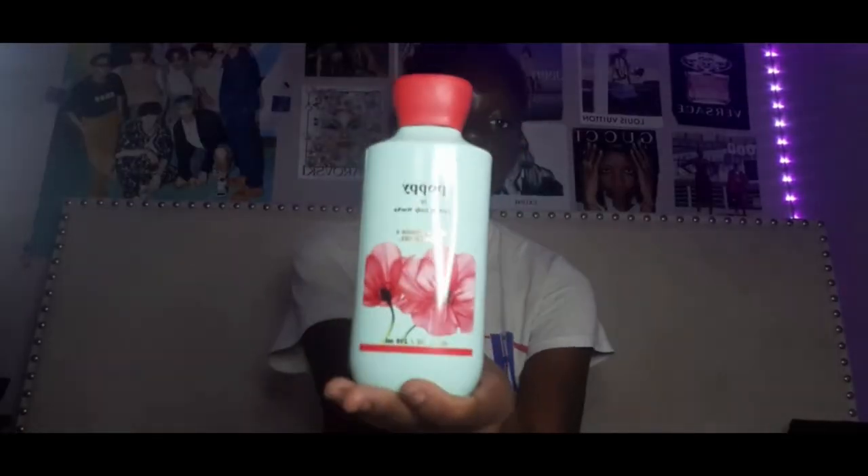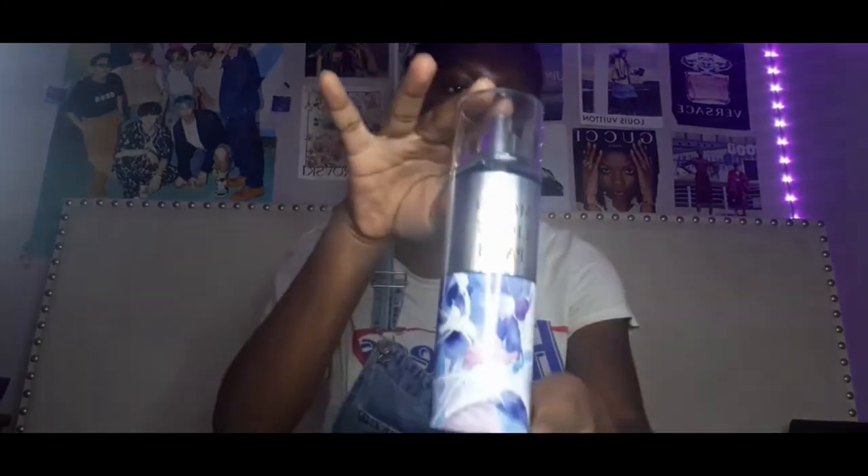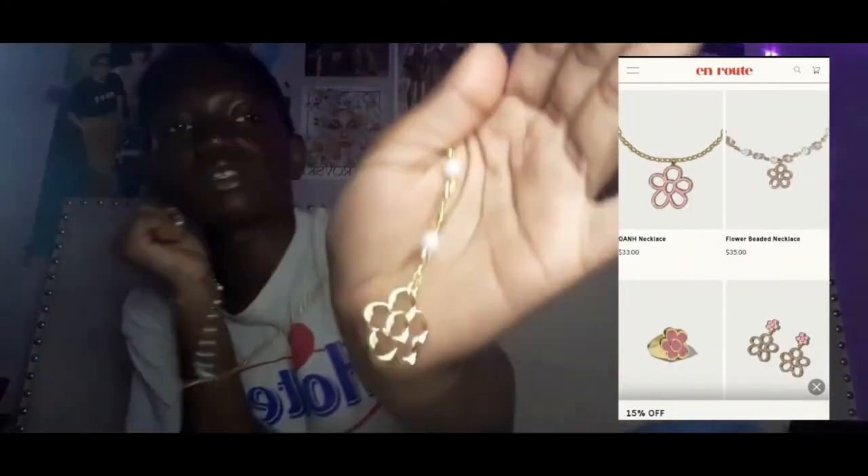Next is Bath and Body Works — I love me some Bath and Body Works stuff. I got this White Barn Cactus Blossom gentle foaming hand soap, it smells really good. I also got something from their new line called Poppy by Bath and Body Works — it's the Aloe Plus Vitamin E shower gel. The next one is the Moonlight Path fine fragrance mist, which also smells really good.